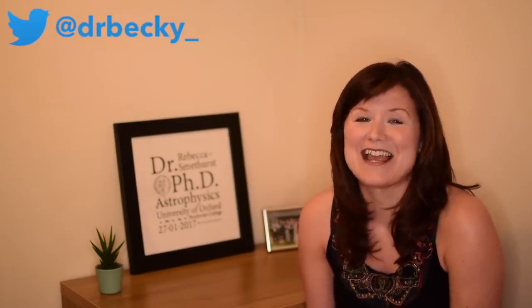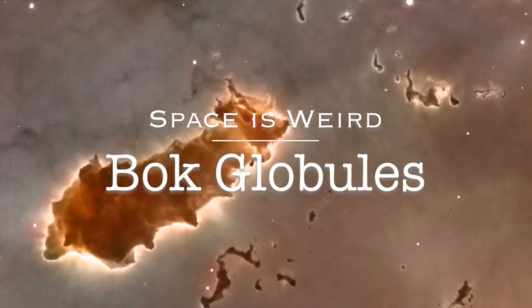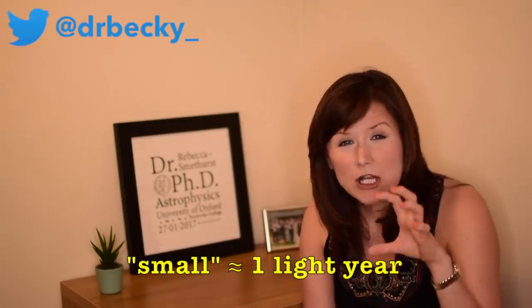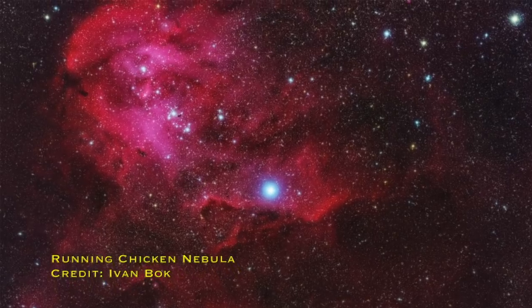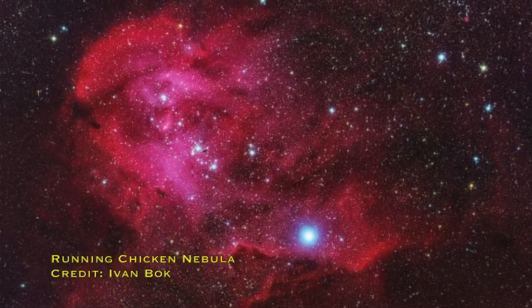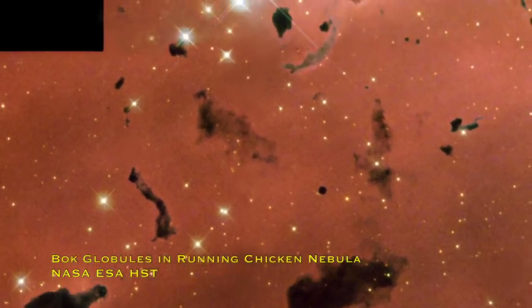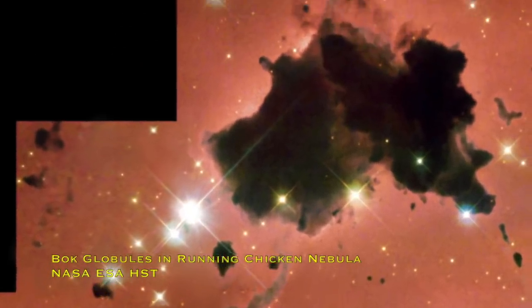Bok Globules. It's so much fun to say. Bok Globules are really small, isolated dusty nebulae found embedded in much larger star-forming nebulae like the Orion Nebula or the Running Chicken Nebula, where you've got swaths of bright glowing pink hydrogen gas in the background, and in front of that you have these really dark regions where we think there might be stars forming inside them.